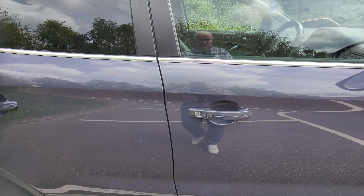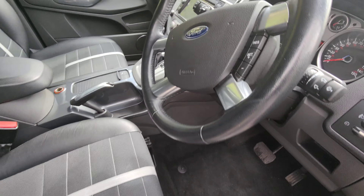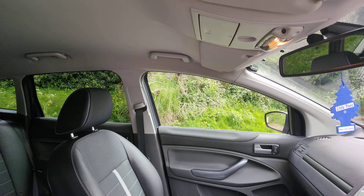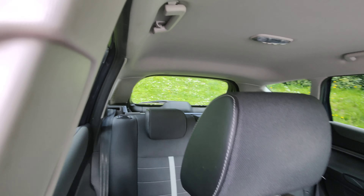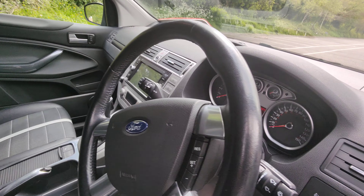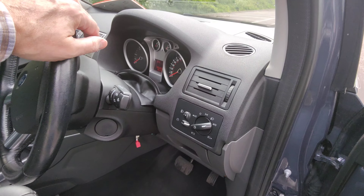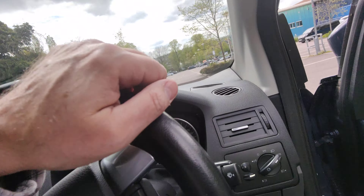Just give you a quick look inside. Again, really nice — nice half leather seats. This is the Titanium as well, so it's pretty much up-spec. Anybody who knows Ford knows it's the top of the range, the Titanium.